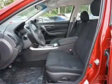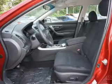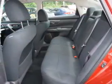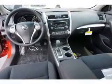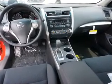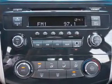Anti-lock brakes. Inside you'll find Bluetooth connectivity, an auxiliary input, steering wheel controls, push-button start, curtain head airbags, front airbags, side airbags, side impact door beams, child safety locks, and iPod integration.